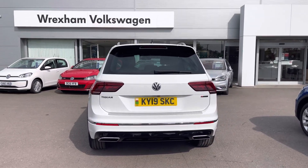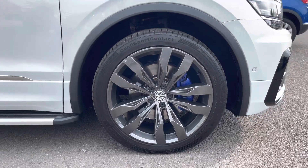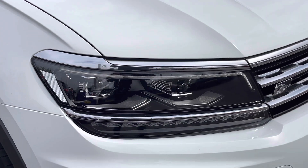A great feature includes an area view camera to assist with tight manoeuvres. The side profile has been complemented by 20 inch Suzuka alloys featuring blue brake calipers, with a fantastic panoramic sunroof as well as LED headlights.